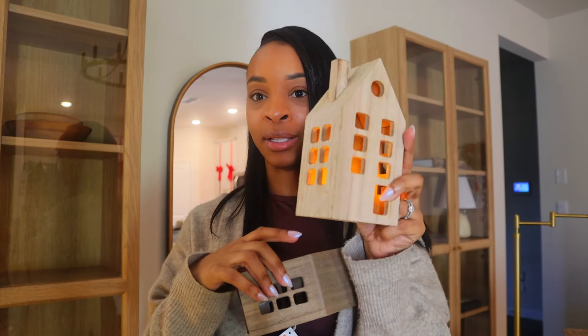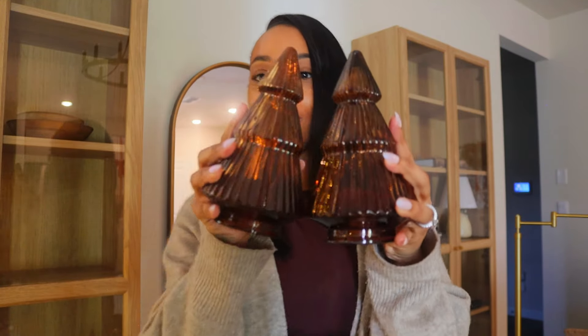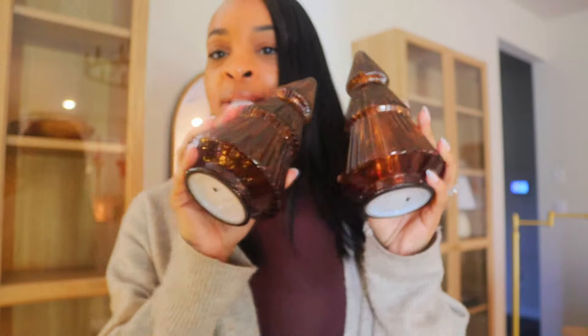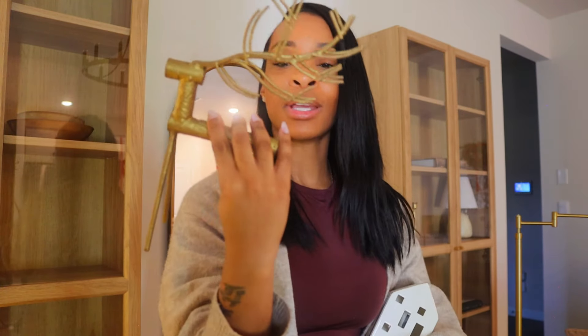I'm about to decorate the bookshelves — it's my favorite part because I feel like I have a lot of stuff to put in. I found these two wooden houses from the Wonder Shop at Target for $5 each, and I have two more wooden houses that light up — they're LED and so freaking cute. I have a ton of wooden trees from various places, and these amber glass trees from Target that light up as well. There's also another ceramic house with gold trimming, and this cute little reindeer I got from Joann's — it was like 75% off.